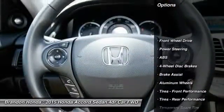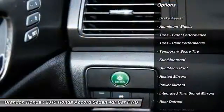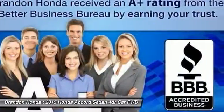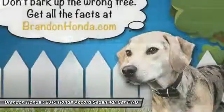Steering wheel audio controls, lane departure warning, traction control, power passenger seat, stability control, keyless entry, backup camera, anti-lock braking system, leather wrapped steering wheel, moonroof.